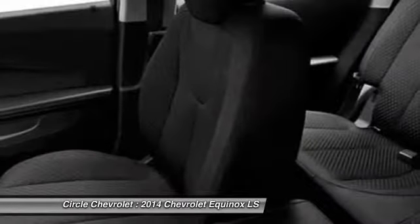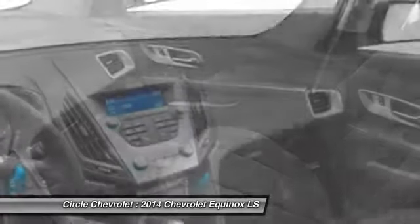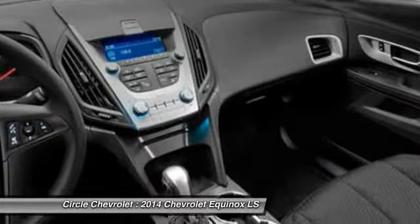Front air conditioning, power steering, adjustable headrests, floor mats, cruise control, anti-theft security system.